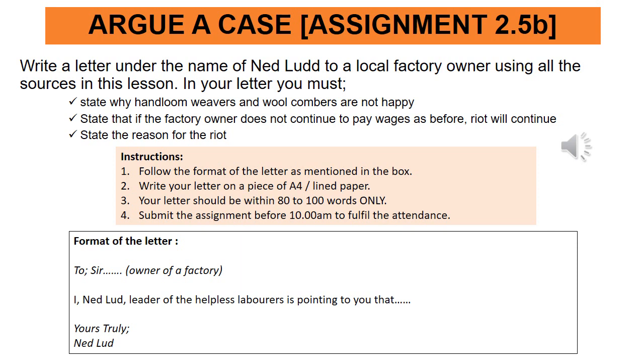For the letter format, use the white box shown. Write 'To Sir' followed by an English name from the 19th century — for example, Sir Andrew Jackson as the factory owner. Then sign as 'I, Ned Lud, Leader of the Helpless Laborers.' State all three reasons discussed and sign off with 'Yours truly, Ned Lud.' That's all — thank you.